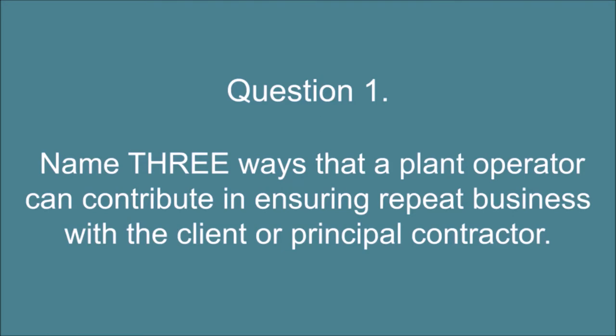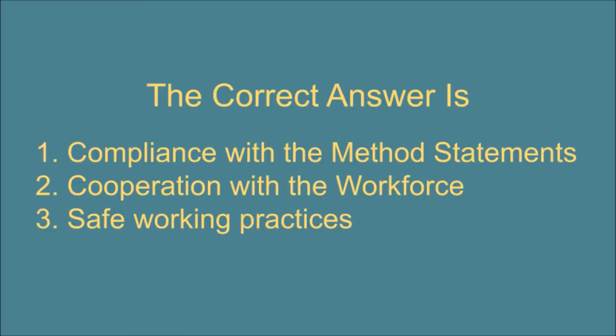Question 1. Name 3 ways that a plant operator can contribute in ensuring repeat business with the client or principal contractor. The correct answer is: 1. Compliance with the method statements. 2. Cooperation with the workforce. 3. Safe working practices.